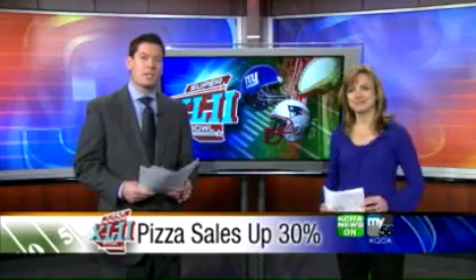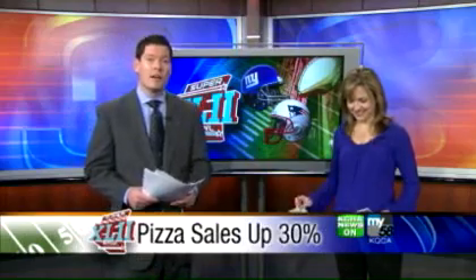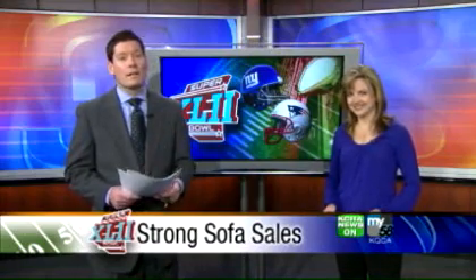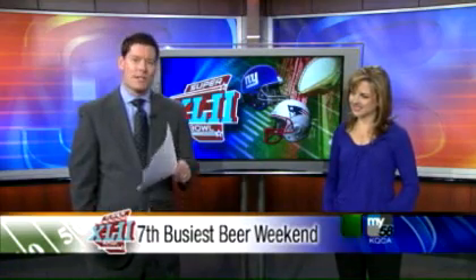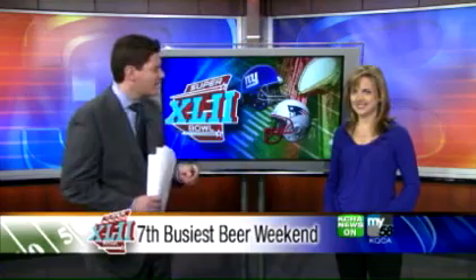Pizza Giant expects to sell more than 1.2 million pizzas all across the country on Sunday. When you're watching the game and eating pizza, you need somewhere to sit — that's why La-Z-Boy reports that January and February are their busiest months of the year for recliner and sofa sales. But here's a stat that may surprise you: despite all the beer ads, Super Bowl Sunday is actually the seventh busiest day of the year for beer sales, following Memorial Day, July 4th, Labor Day, Christmas, Easter, and Thanksgiving.